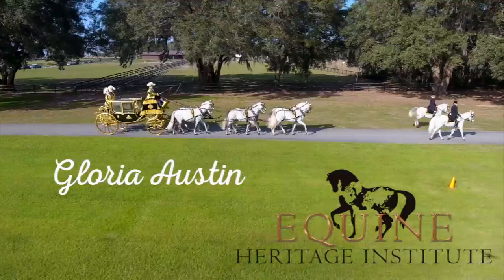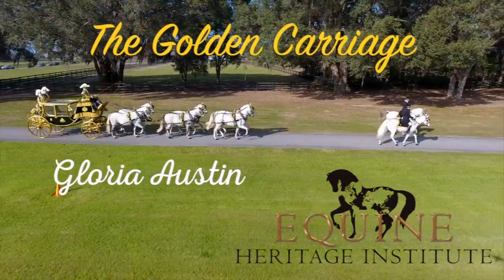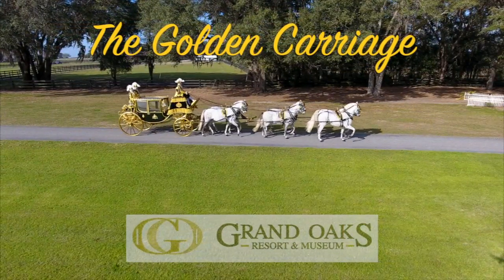Gloria Austin and the Equine Heritage Institute are proud to present the Golden Carriage Brought Back to Life, held at the Grand Oaks Resort and Carriage Museum in Wearsdale, Florida.